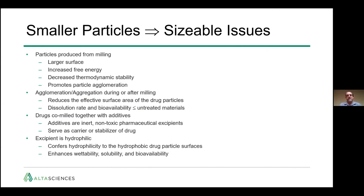As with other delivery methods, there are issues when decreasing particle size. When milling and increasing surface area, you also increase the free energy and decrease the thermodynamic stability of those particles, promoting particle agglomeration through Van der Waals and electrostatic interactions. Drugs are co-milled with inert, non-toxic pharmaceutical excipients — GRAS and FDA-accepted — that serve as a carrier or stabilizer. These excipients are hydrophilic, conferring hydrophilicity to the hydrophobic drug particle surfaces, enhancing their wettability, solubility, and bioavailability.